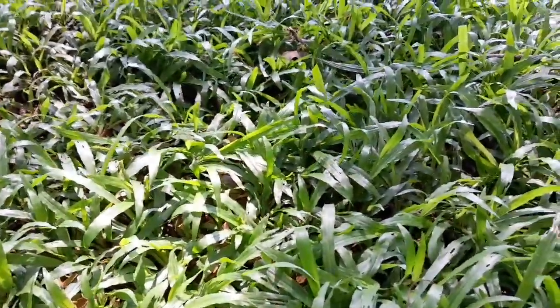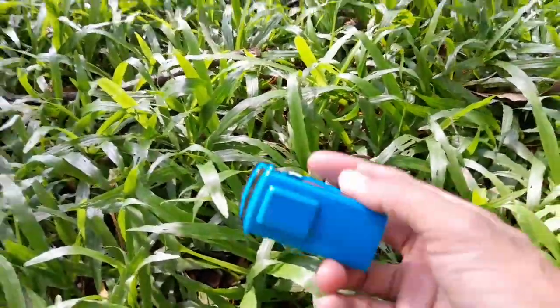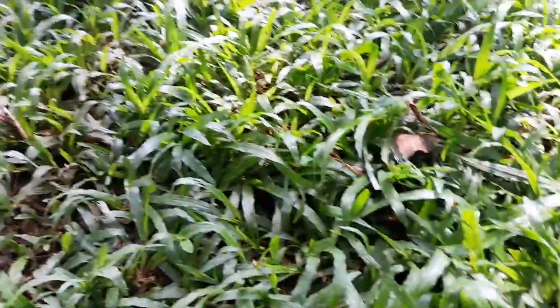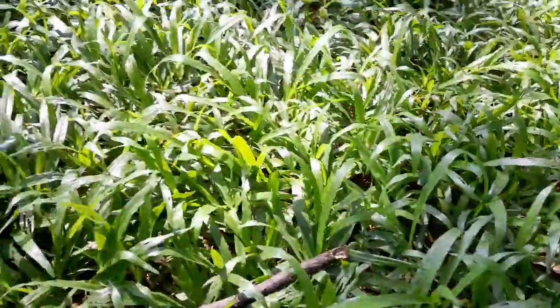Teman-teman jangan lupa komen ya, bantu cari tahu sama kakak itu apa — warna biru teman-teman. Wow ini ada bis kecil Tayo warna biru teman-teman, mantul! Di sebelah sini sebenarnya sudah enggak ada teman-teman.